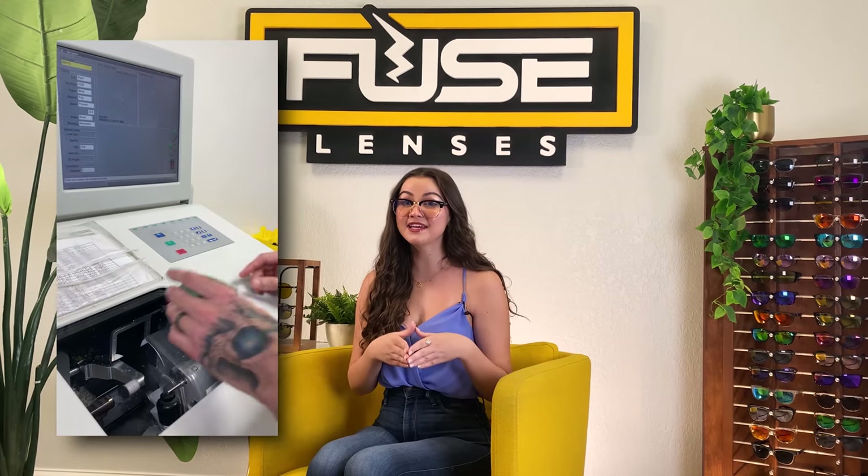Hey everyone, welcome back to the Fuse channel. I'm Lauren, and this is the destination on YouTube for all things optical, sunglasses, and lens technology. We're lens tech and optical experts, and we cut lenses literally all day. We hold our services and products to a high standard, and we understand everyone has different priorities when it comes to buying glasses and sunglasses. So with that in mind, let's get into the first store on our list.